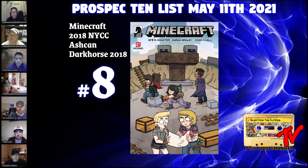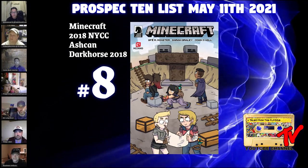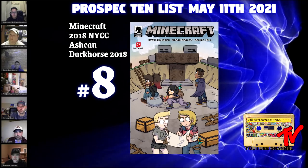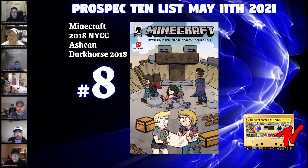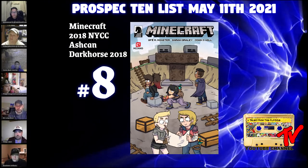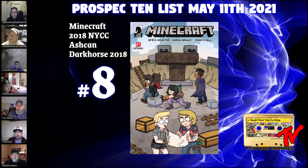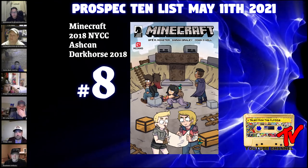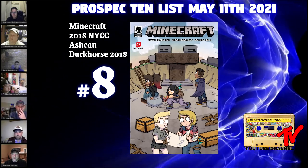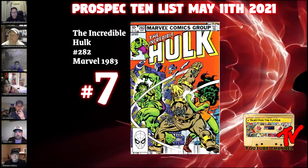At number 8 we have Minecraft from the 2018 New York Comic Con — the ashcan edition. It's a mini ashcan; some ashcans are regular size but this is a smaller comic handed out at NYCC with a mini story inside — officially a preview. Minecraft is arguably one of the biggest video games of the last 15 to 20 years. As far as nostalgia goes, there's going to be a lot of people looking back at this comic someday, so while it's $10 to $15, it might be a good time to pick it up.